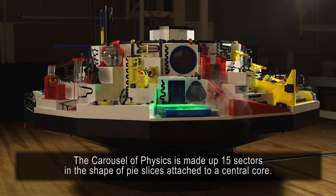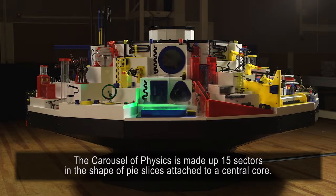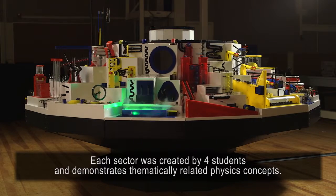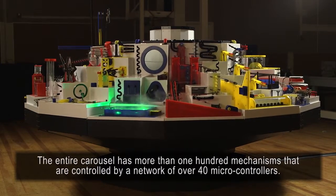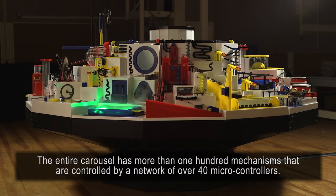The Carousel of Physics is made up of 15 sectors in the shape of pie slices attached to a central core. Each sector was created by four students and demonstrates thematically related physics concepts. The entire carousel has more than 100 mechanisms that are controlled by a network of over 40 microcontrollers.